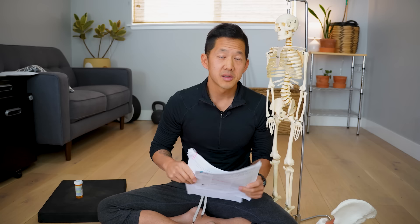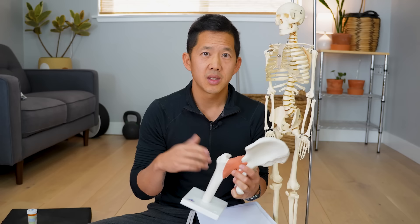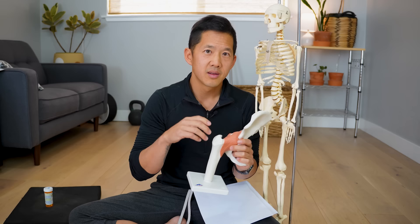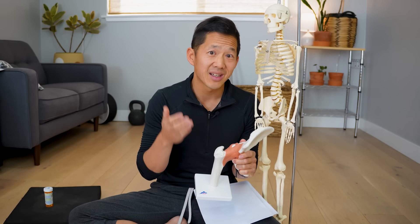I'm going to leave links to the source material in the description box so you can see everything for yourself. In case you're not familiar with the idea of hip impingement or FAI, it's a diagnosis that orthopedic surgeons invented in the late 90s and early 2000s. The surgery has exploded in popularity despite there being a serious lack of evidence that the theory even holds any water.